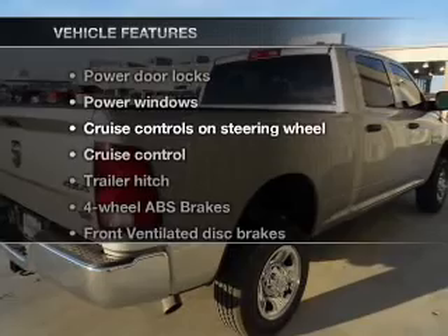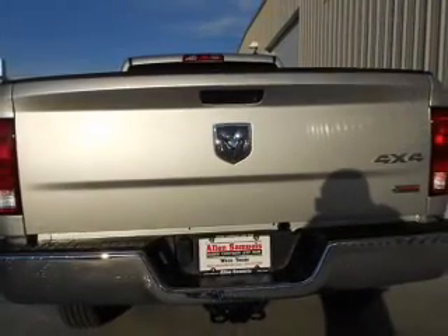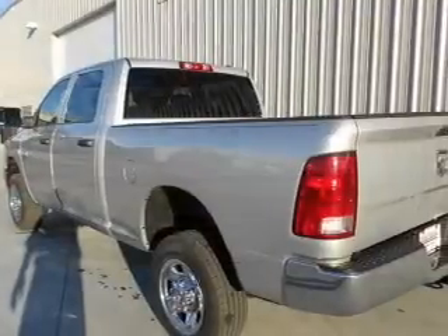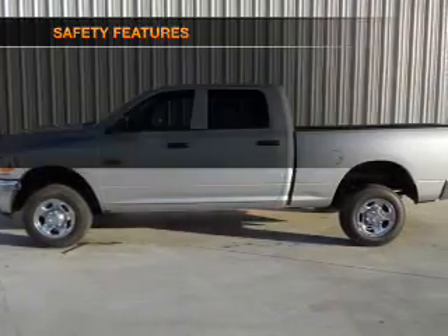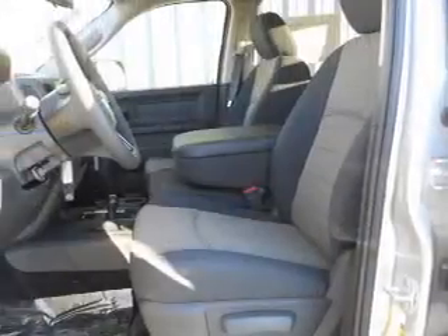With these notable features, you won't want to miss out on the opportunity to own this amazing ride. Air conditioning, power door locks, power windows, power steering, cruise control, power mirrors, AM/FM stereo with CD player, and an adjustable tilt steering wheel.